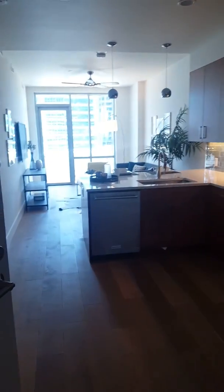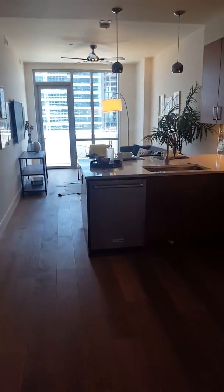Here we are at unit 1609 at Sehome. $420,000 — just had its price reduced from $422,000.